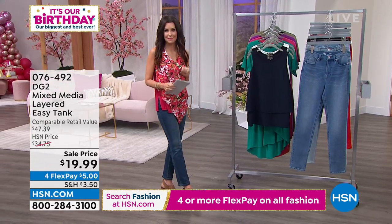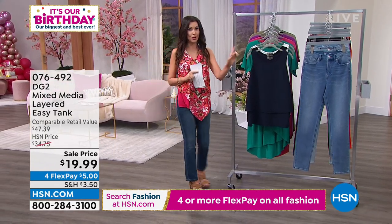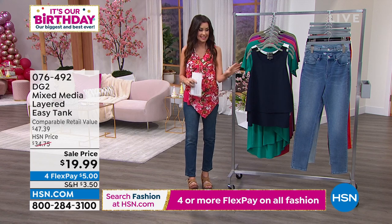Download the HSN app. You can type in that number and it will take you right to those special order jeans.